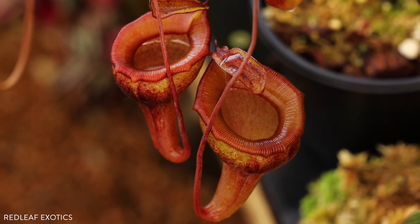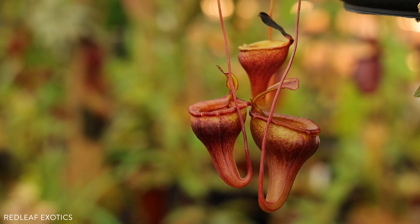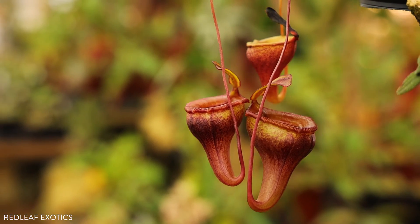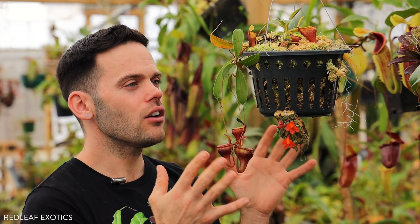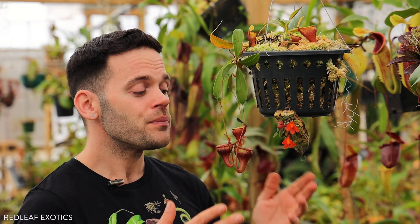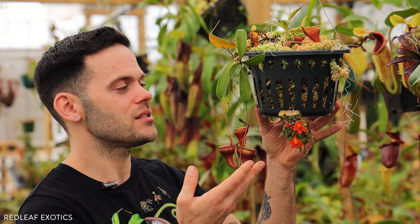It doesn't want a lot of water sitting on the leaves, but really good consistent humidity will make it produce all these charming little pitchers. Although the species can climb to a couple meters in the wild, they are relatively small growing — they don't get huge leaves and the pitchers stay pretty small. This makes them an ideal species to grow indoors in a specialized grow setup or larger terrariums. They are highland so they do need that 15 to 20 degree temperature drop at night, which is so important for the long-term health and beauty of this species.